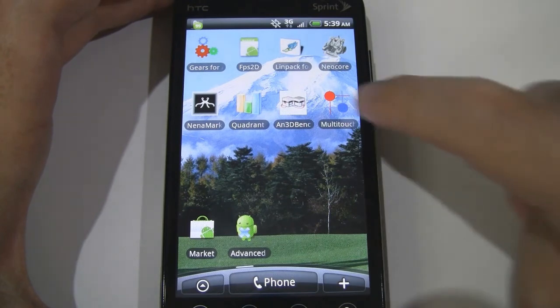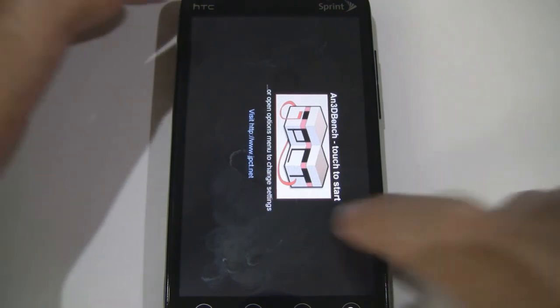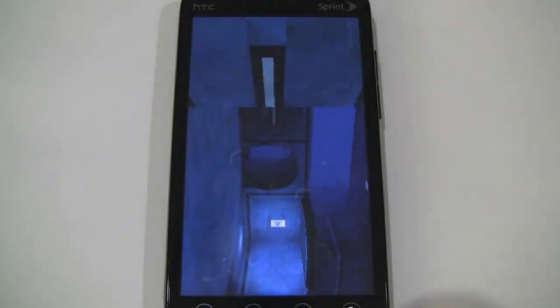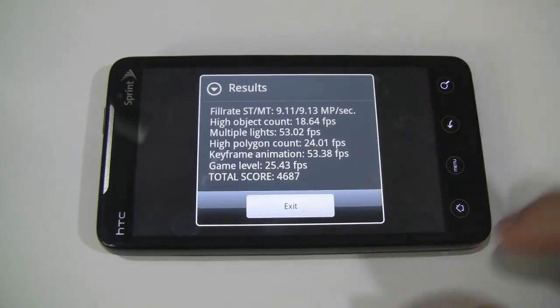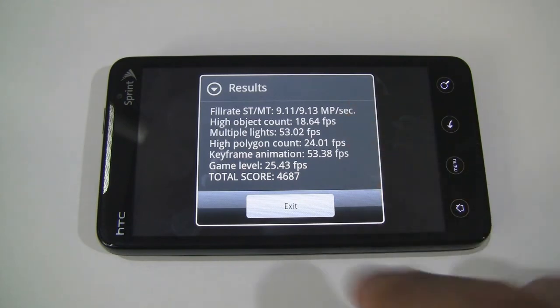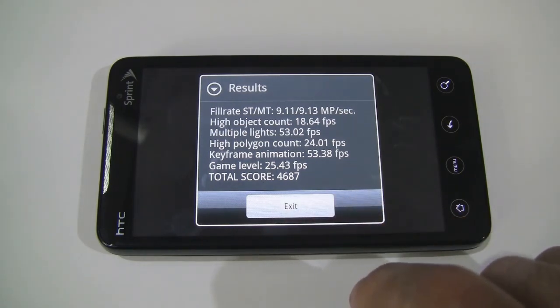Next is N3DBenchmark, which takes quite a while, so I'm fast-forwarding the video. It runs seven tests ranging from fill rate to complex scenes. The 3D bench is done and the results show a total score of 4687, which I believe is quite an improvement.